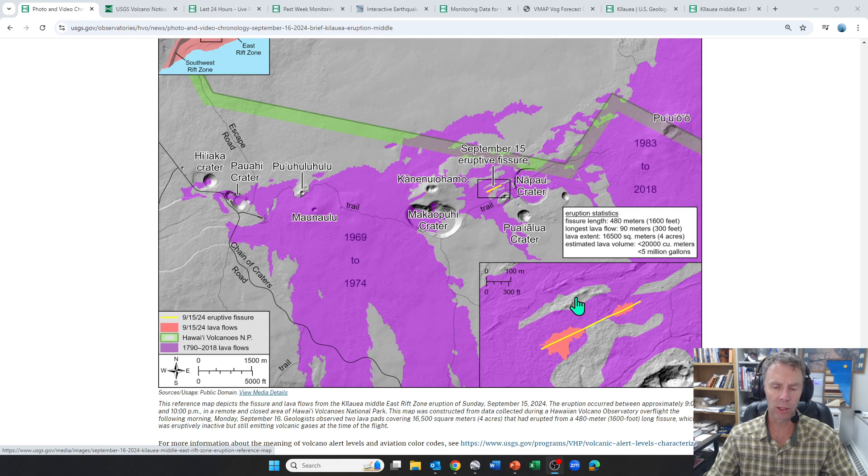But this eruption actually resumed again last night around 6 p.m. local time. So basically we had an eruption Sunday evening between 9 and 10 that opened up these small fissures in the Middle East Rift Zone. During the day everything was pretty quiet, maybe except for some gases. And then that eruption resumed last night about 6 p.m. local time. As it's still quite early in Hawaii and dark, there's not a whole lot to see there.